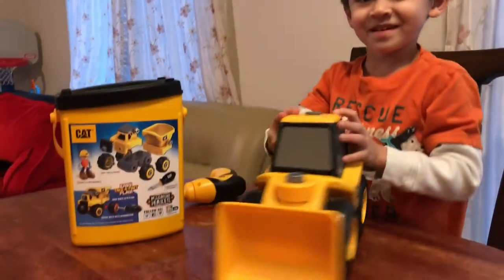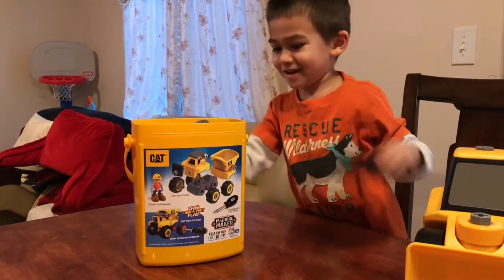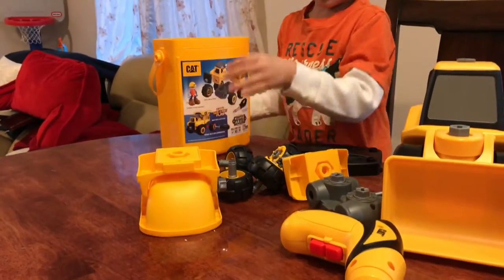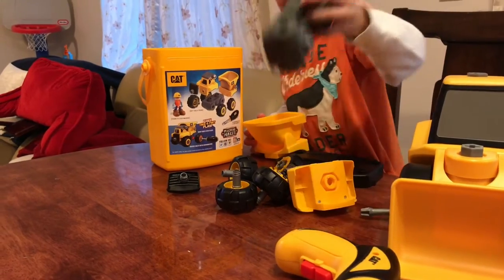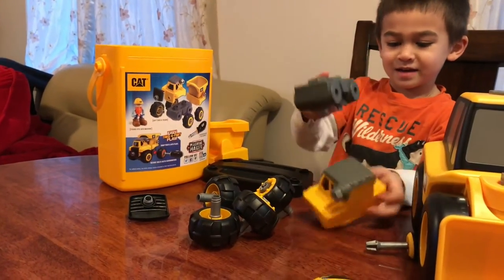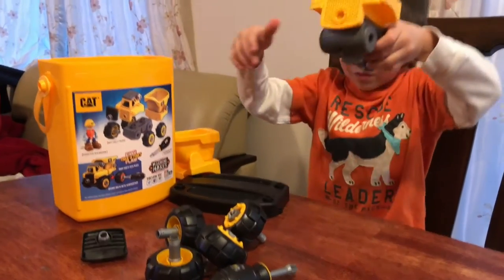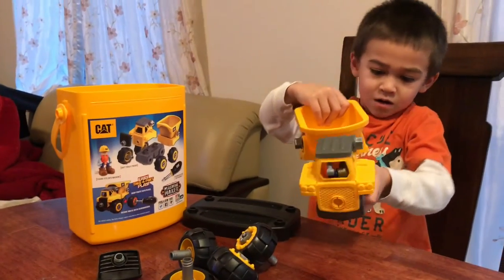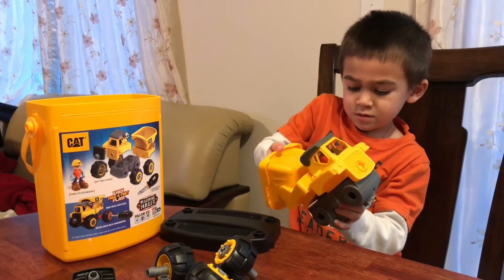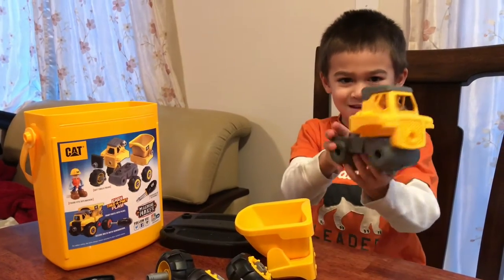Anna, you're going to be in the dump truck? Yeah! Of course it comes with wheels. It's coming with wheels. And you can also make it a full kind of motor, like this.